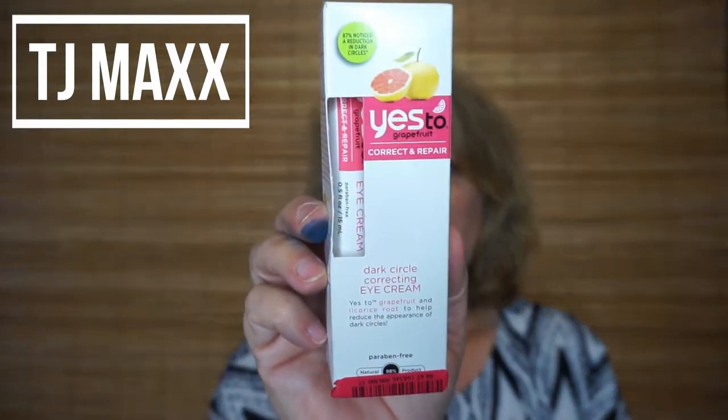I also picked up the Yes to Grapefruit Correct and Repair Dark Circle Correcting Eye Cream, on sale for $3. I like the Yes to products I've tried and this is a pretty large tube. I do have genetic dark circles so I'm not sure anything will really help, but for three dollars I thought I'd give it a try.